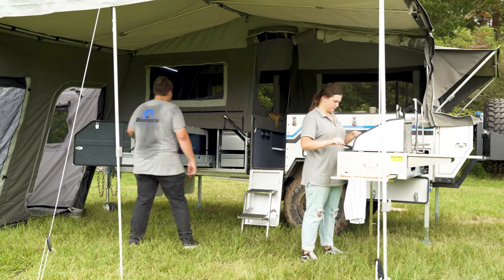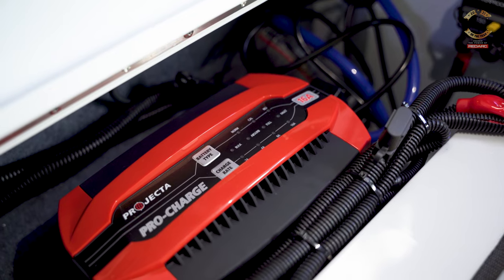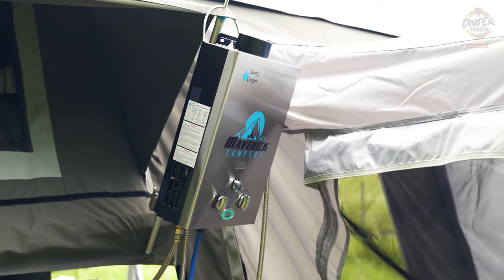We've got a very affordable camper here. What do you think about value for money? I think it's reasonable value. At $24,000, it's got a few additions that some of the other campers don't have, like a Projector DC-DC charger, solar, and a hot water service — things that others don't have even at a higher spec price point.